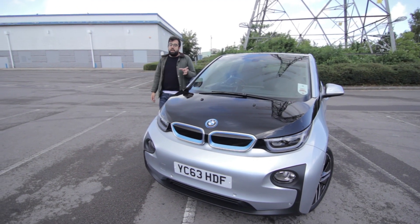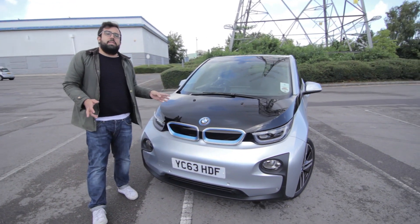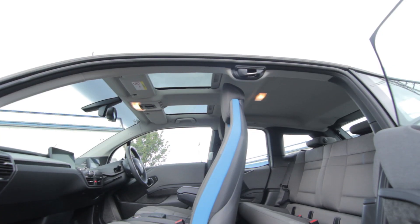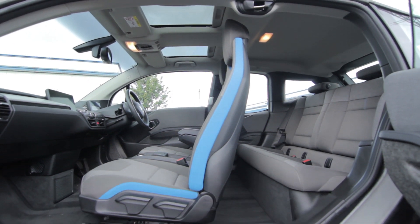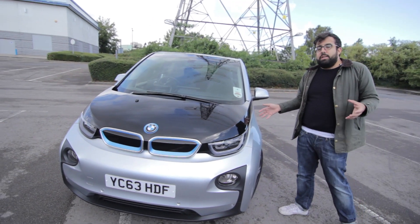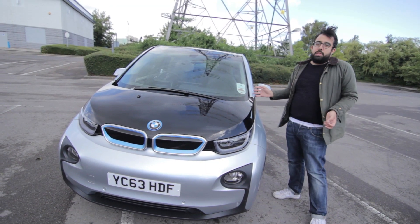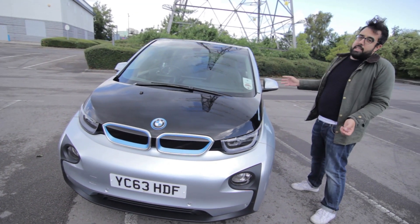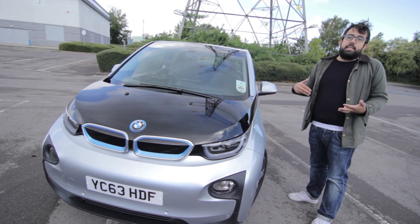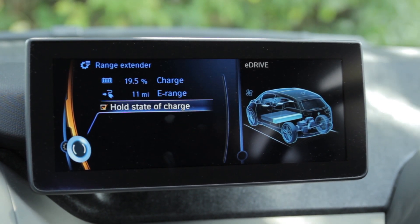I'm quite a fan of the i3, but it's not all positives. The suicide doors, which look great, can be a little inconvenient — you can't really shut one without closing the front door first. And it's actually quite a big car, but despite that, because of the range extender and the batteries, there's not as much room in the back as you'd think, and the boot is a little short on space. That said, the range extender makes this electric car a whole new proposition — you're not just limited to 80-mile journeys, and by stopping off at petrol stations along the way you can make those longer journeys if you need to.